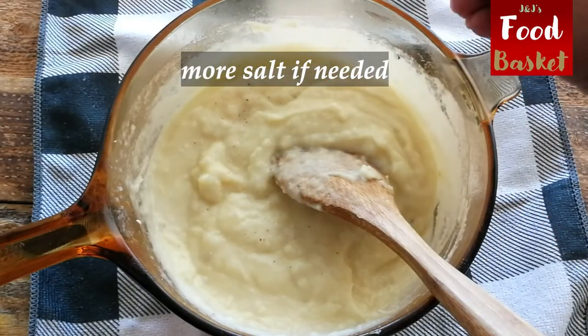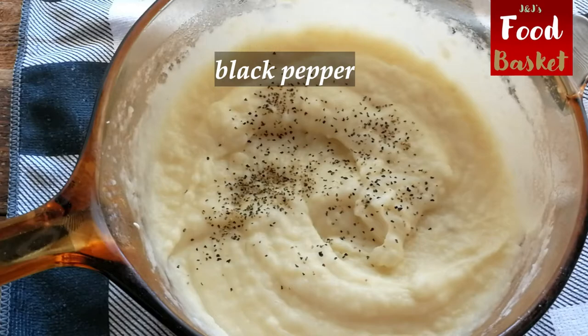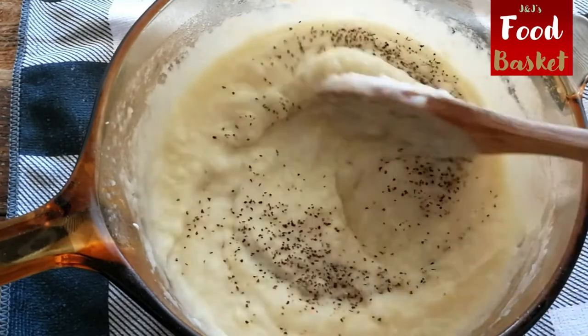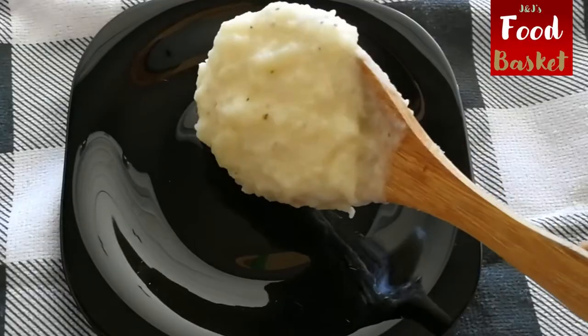So that, my friends, was another quick video taking you step by step through two easy and very tasty recipes using ingredients available in your own kitchen.